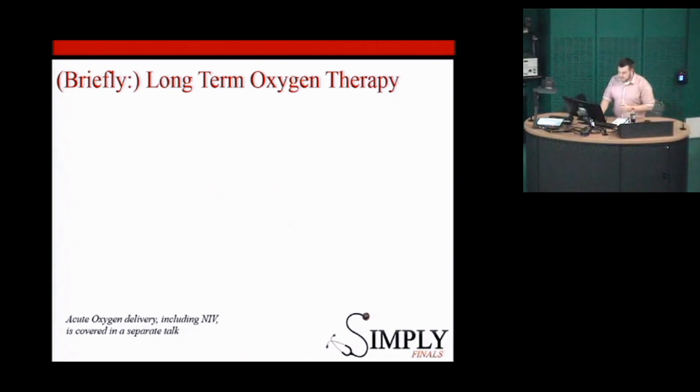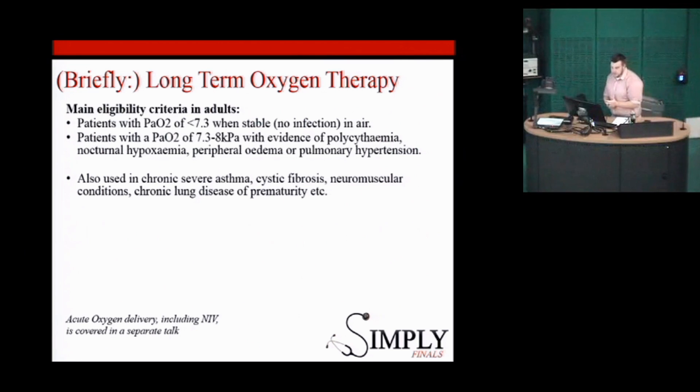Long-term oxygen therapy is an end-stage consideration, typically for COPD, though it's also used in other conditions such as neuromuscular disorders, and many neonates with chronic lung disease from prematurity will go home on home oxygen. In adults with COPD, there are strict criteria for who gets long-term oxygen: when stable — not in an acute infection — if they have a PaO2 of less than 7.3 kPa, they'll be eligible. Or they can have a PaO2 between 7.3 and 8 kPa if there's evidence they can't tolerate that level — such as polycythaemia, overnight hypoxaemia, evidence of pulmonary hypertension, peripheral oedema, or other signs of failure.